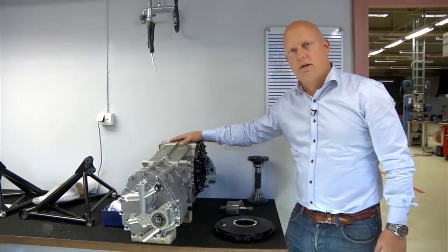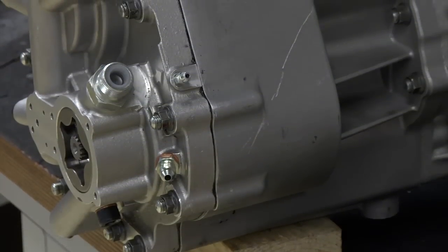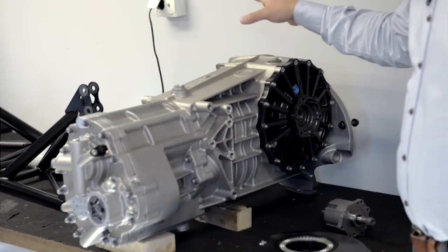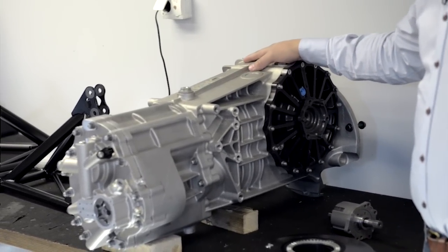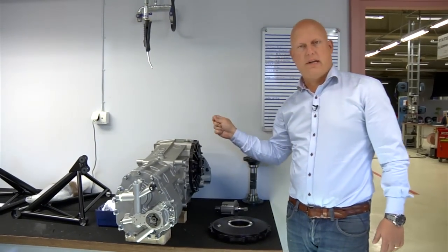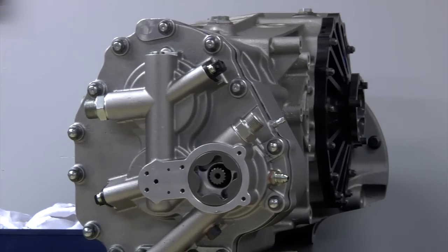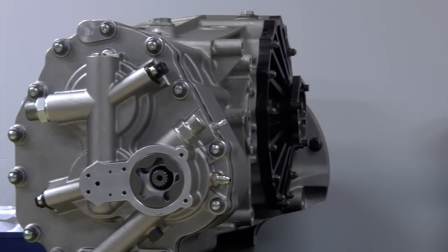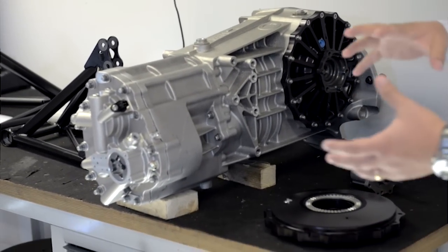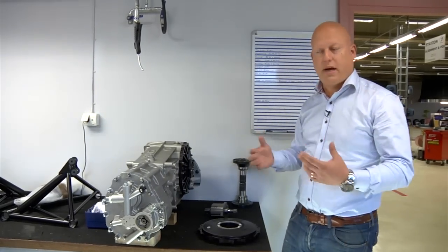For example, the differential hugely influences the way the car behaves in a corner. In order to have great traction, one needs to have some sort of a differential locking device to make sure that you don't get the wheel with the least resistance spinning. The problem is that if you lock too much, the car doesn't really want to turn, especially if you have a rear-wheel drive car. So it needs to be open and locked when needed in order to get maximum performance.